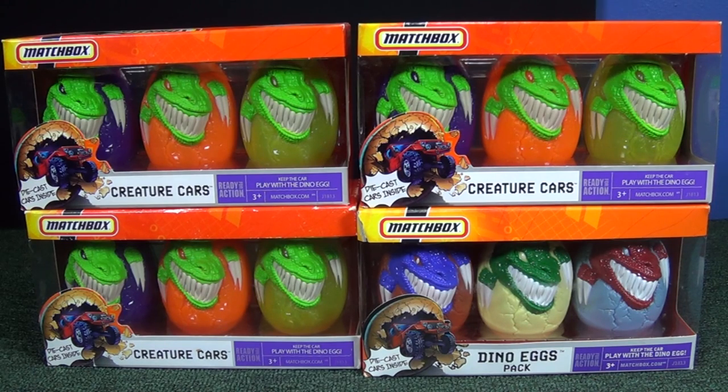How many dinosaur eggs do we have? 1, 2, 3, 4, 5, 6, 7, 8, 9, 10, 11, 12.